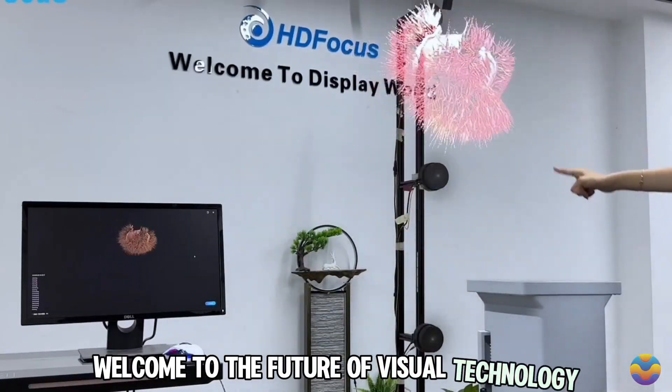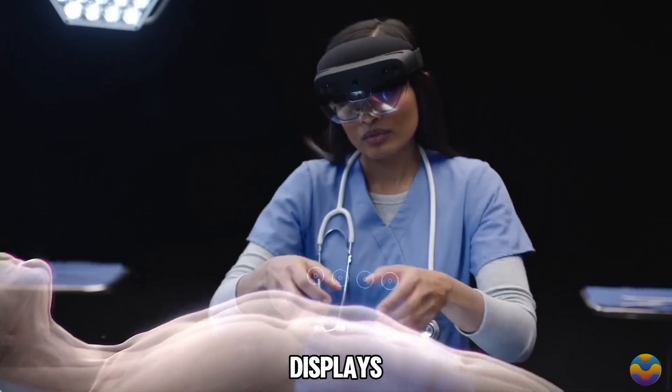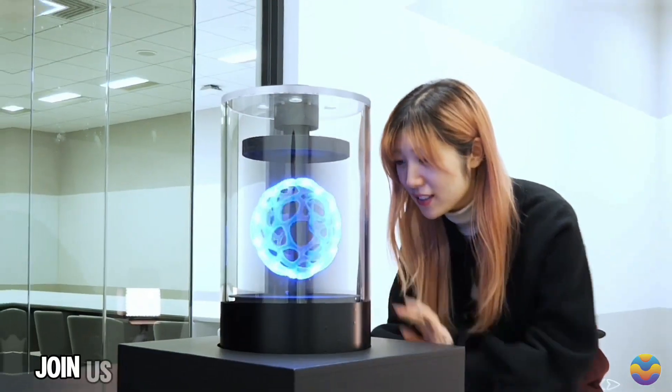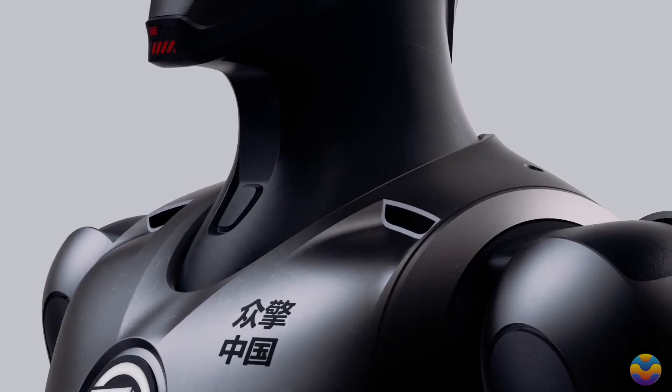Welcome to the future of visual technology. The world's first hyper-realistic 3D holographic displays are here to shock and inspire — experience breathtaking images that seem to float in midair, redefining entertainment and engagement. Join us as we explore these game-changing innovations that are captivating audiences everywhere.